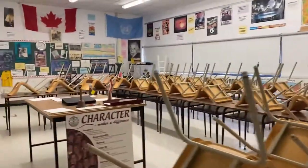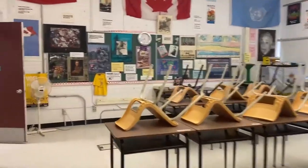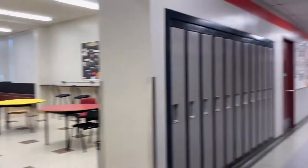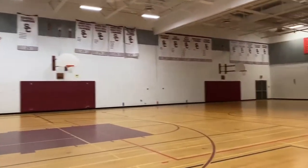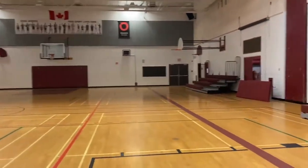Here's a typical humanities classroom. As we back up in the red hall, you'll see the alcove that leads to the music room and the main gyms.